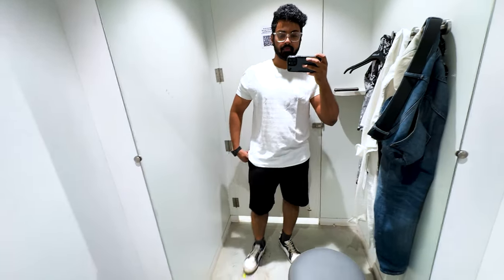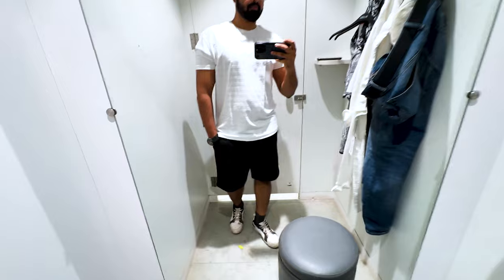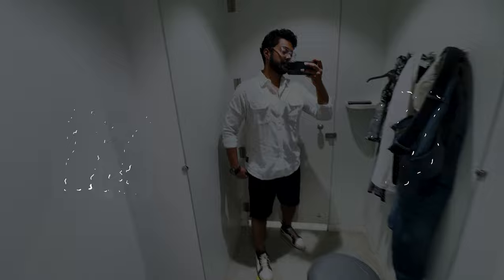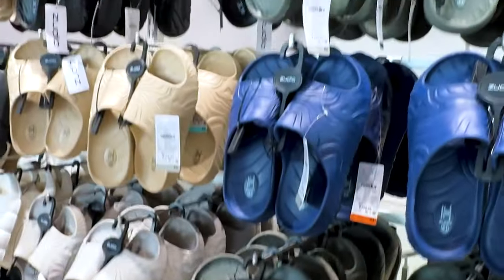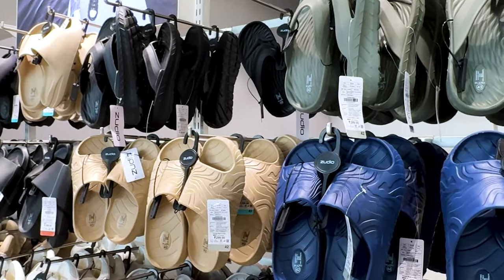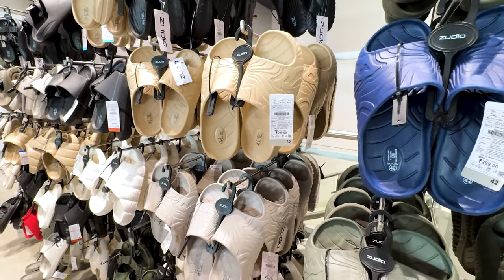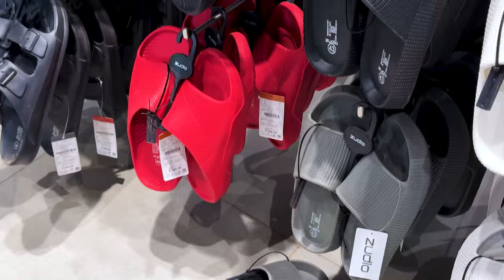I've paired black shorts here with a ribbed t-shirt, which I already told you is trending. You can make this combination easily within budget — I made this outfit for 700 rupees and it's very stylish. The last product you can buy from Zudio is good flip-flops for summer. Go for some subtle, versatile colors. Avoid loud colors like bright red.